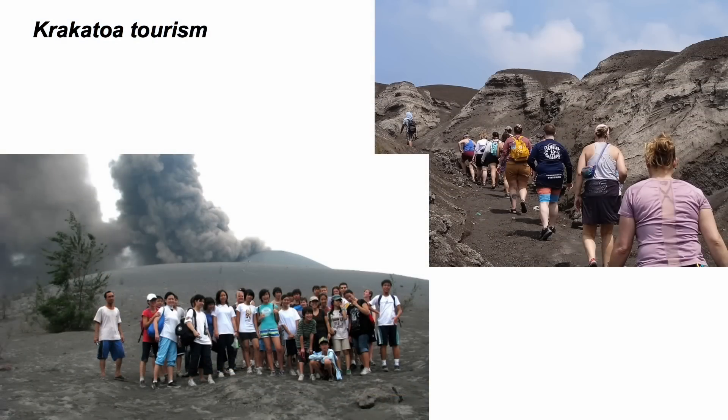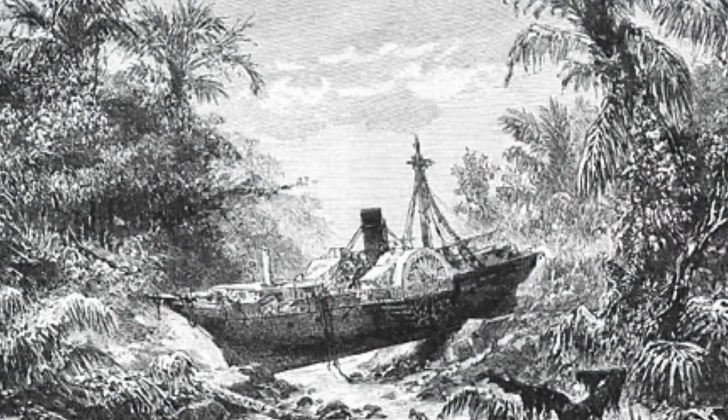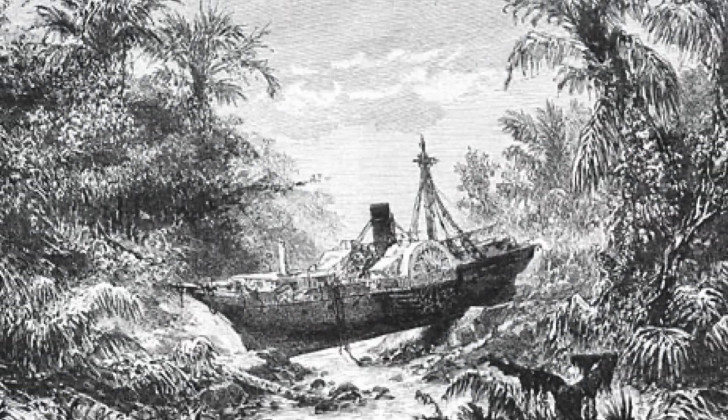The history and notoriety attracts tourists, so let's see why. But it won't be just about eruptions — it's also about tsunamis.